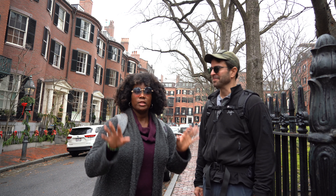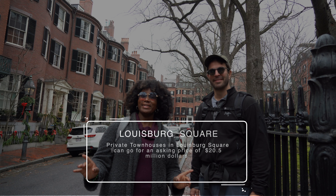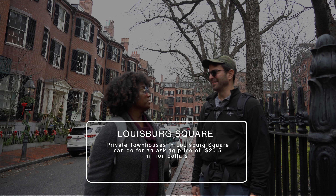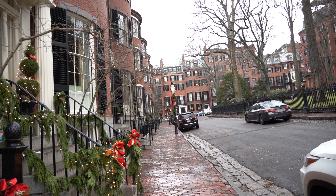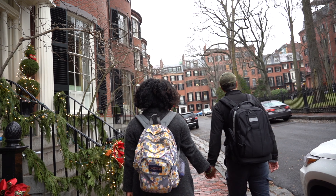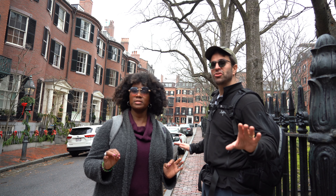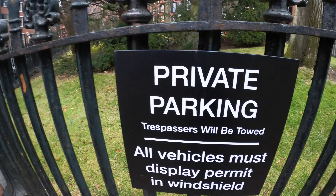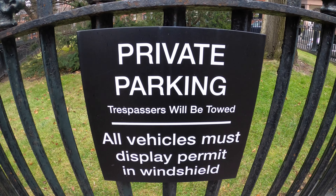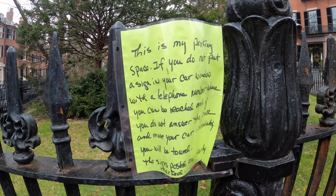Right now we are standing in Louisburg Square, a very popular, very pricey spot of Beacon Hill — probably the most famous spot in Beacon Hill. This and Acorn Street — unbelievable. It's so beautiful here, so private and quiet. Don't disturb the folks because they're sitting right by the windows. Permit parking only, and if you don't follow that, you get towed.